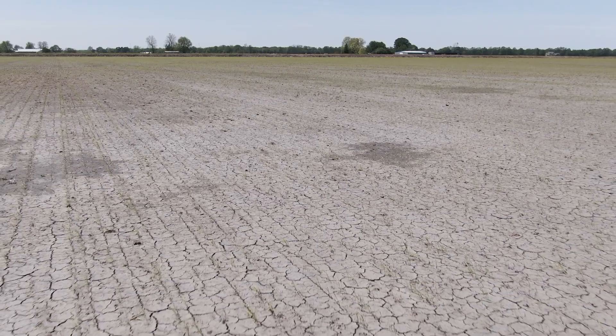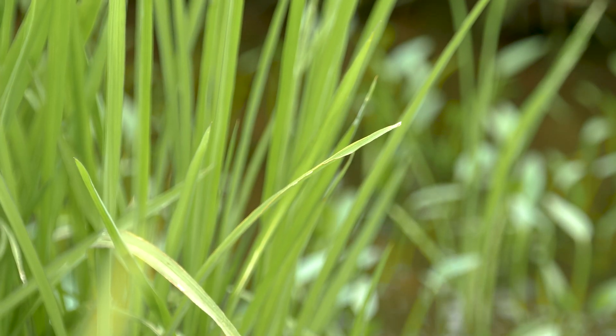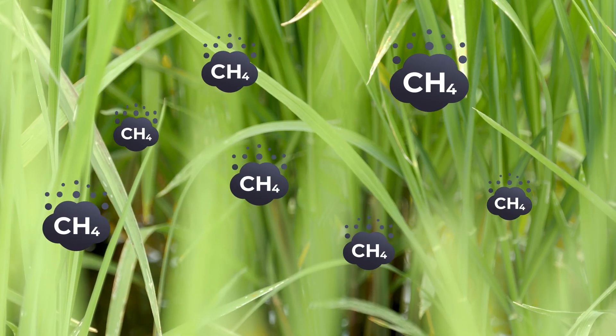We often think of soil as an inert ingredient, but in fact it's alive. If you've ever been by anything that's swampy, once you have organic matter or plant matter in a soil and you inundate it with water, there could be methane coming from that.